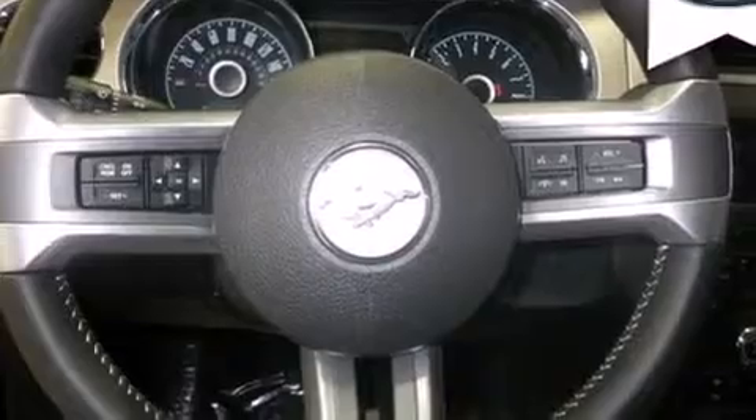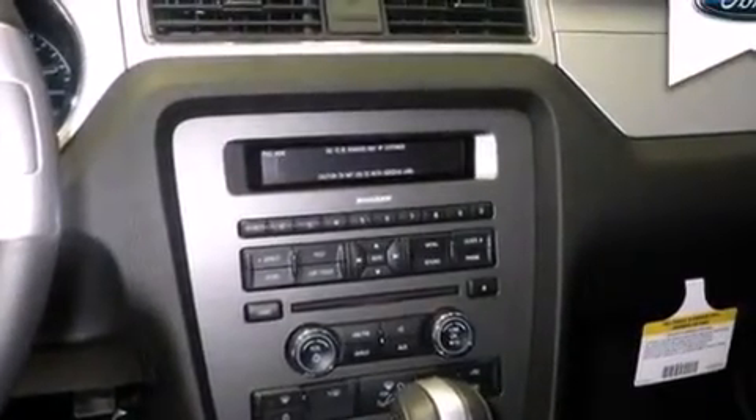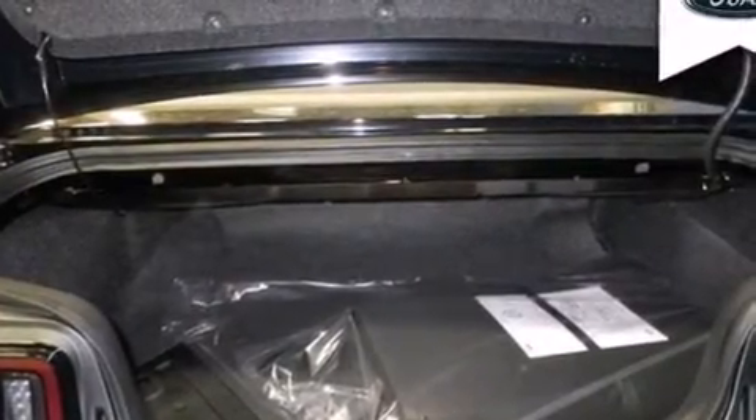The following features are also included: cruise control, full power accessories, a rear window defroster, a passenger side airbag, variable valve timing, tinted glass, an anti-lock braking system, and air conditioning.